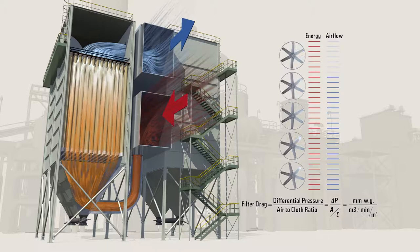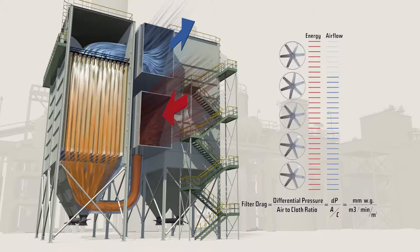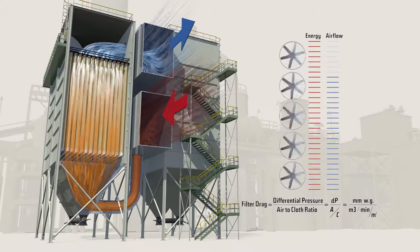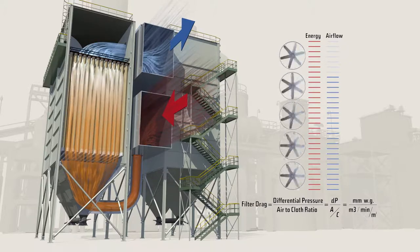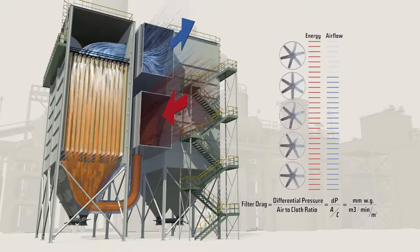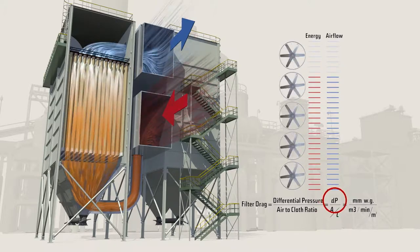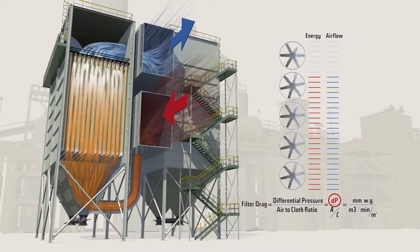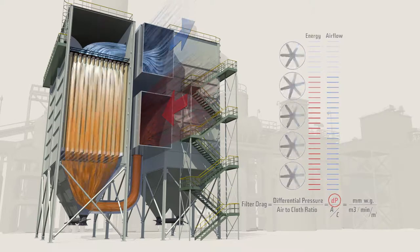Many bag houses in the ferro alloy industry are equipped with variable frequency drives in their main ID fan motors. Using Gore low drag filter bags will allow for the designed airflow while operating at a 15 to 20 percent lower differential pressure. The fan speed can thus be reduced while maintaining constant flow, using less energy and saving you money.